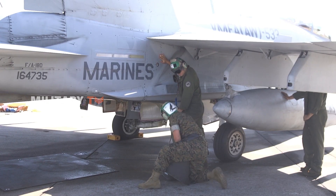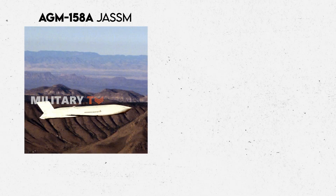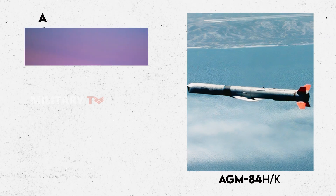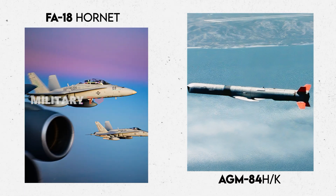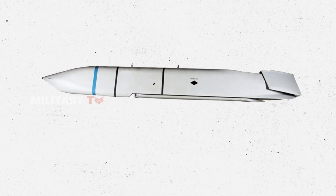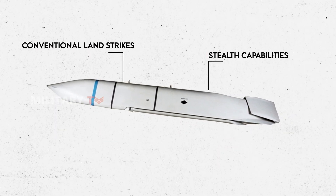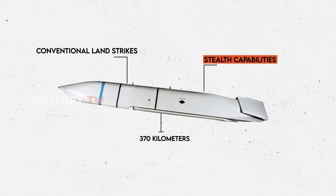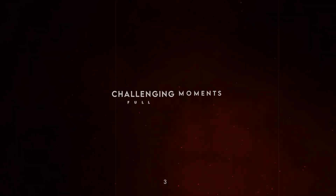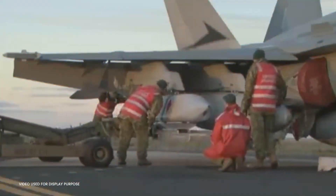JASSM surpasses the AGM-84H/K Standoff Land Attack Missile Expanded Response, or SLAM-ER, which is currently used by the Marine Corps' Hornet fleet. While the SLAM-ER can only strike targets approximately 250 kilometers away, JASSM — with its much greater range and stealth features — provides the Marine Hornet with essential strike capabilities needed to counter modern anti-access/area-denial systems created by China and Russia.